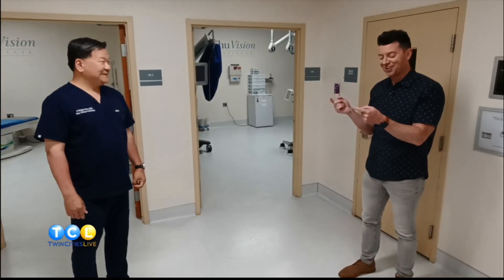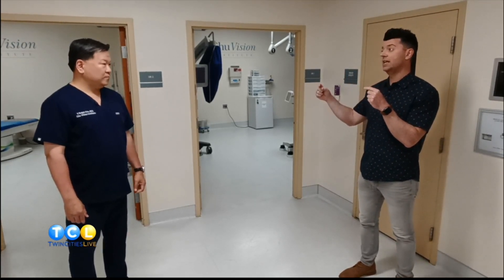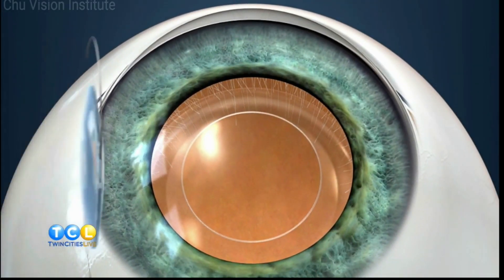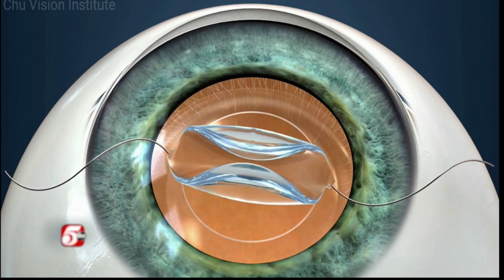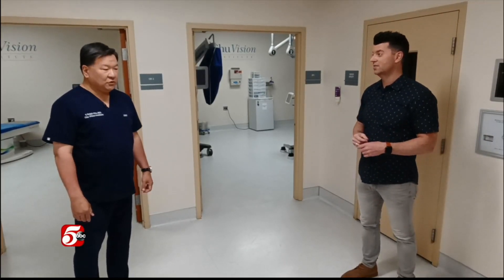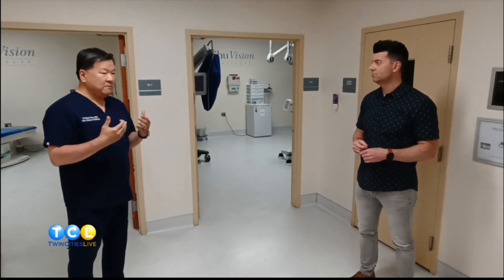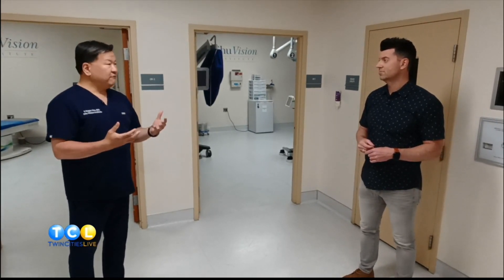I'm no doctor, Dr. Chu, but I would think that one lens could maybe correct one thing — if you're nearsighted, correct that, or farsighted. But what seems really revolutionary about this process is it's correcting multiple things all in the same lens. So the traditional lens has a single focal point. Wherever we set it, we typically set it for distance, and patients still have to wear reading glasses after surgery. But nowadays patients know friends who've had this technology that gives them a full range of focus.